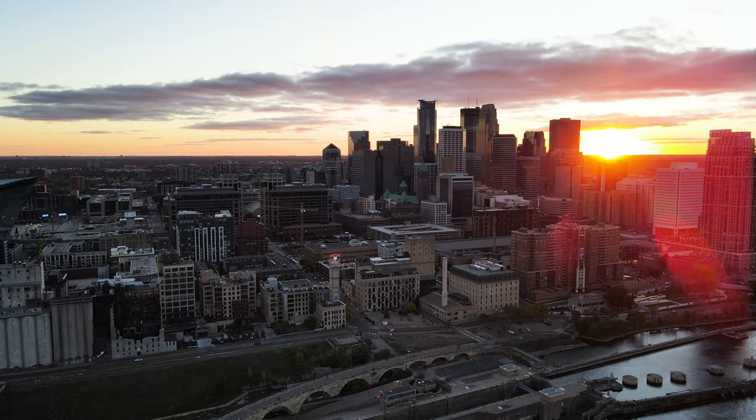Today we are in the Whitney building. This was a former hotel that then got converted into condominiums. It's one of the original buildings here along the Mississippi River Riverfront in Minneapolis.